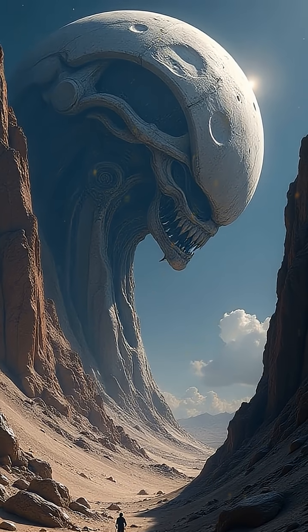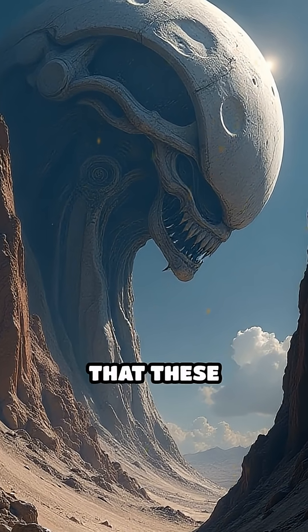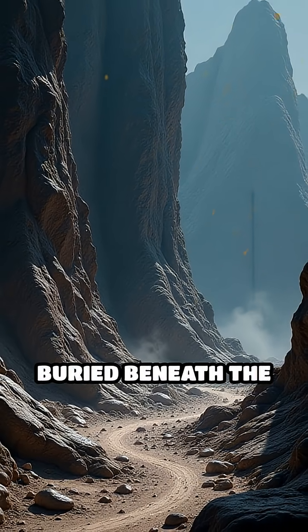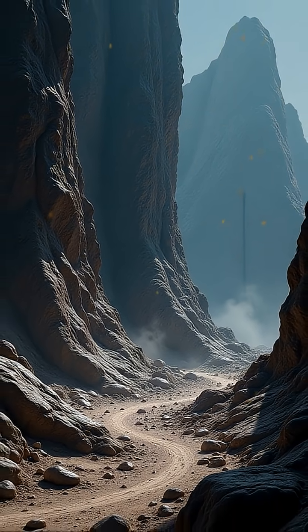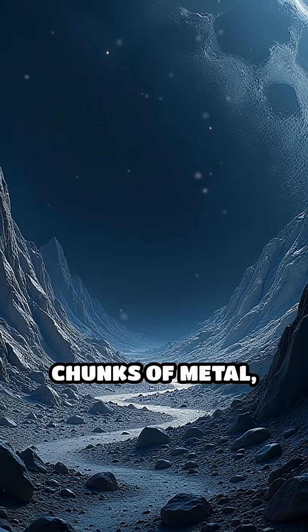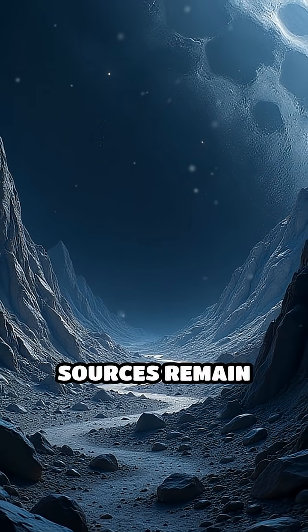What's causing this? One intriguing theory suggests that these anomalies might be signs of massive metallic artifacts buried beneath the lunar surface. Some researchers propose that ancient asteroid impacts could have deposited large chunks of metal, but the exact sources remain elusive.